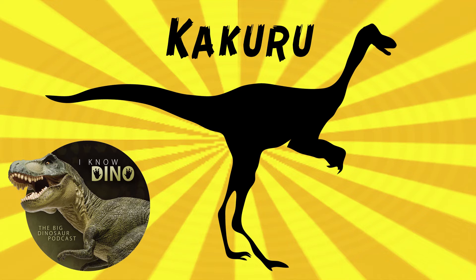Kukuru may be related to Coelurosaurids, or it could be Coelurosauria. That's based on the way that the tibia near the ankle bone looks. The type and only species is Kukuru kuyani.